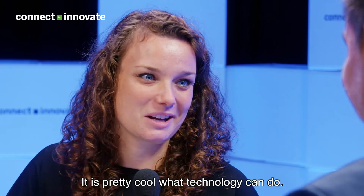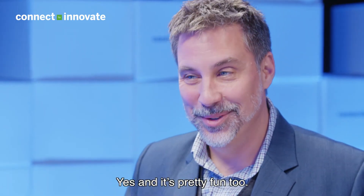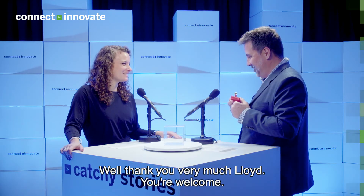It's pretty cool what technology can do. Yeah, and it's pretty fun too. Well, thank you very much, Lloyd. You're welcome.